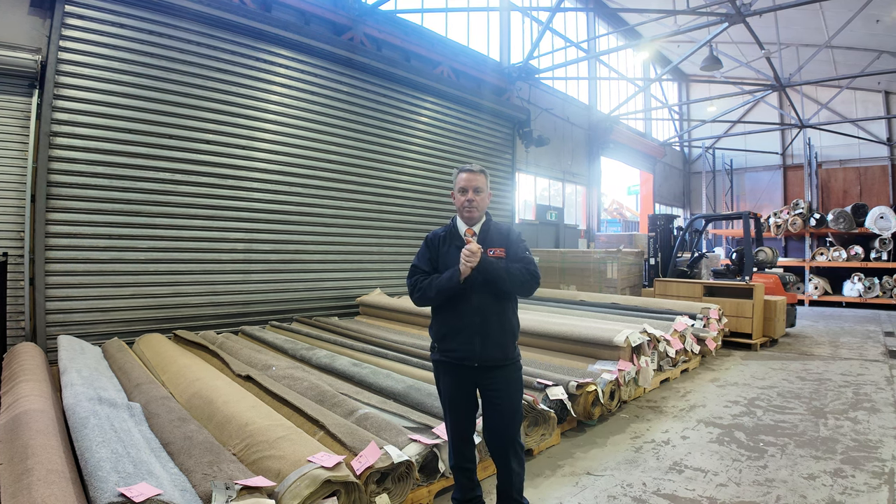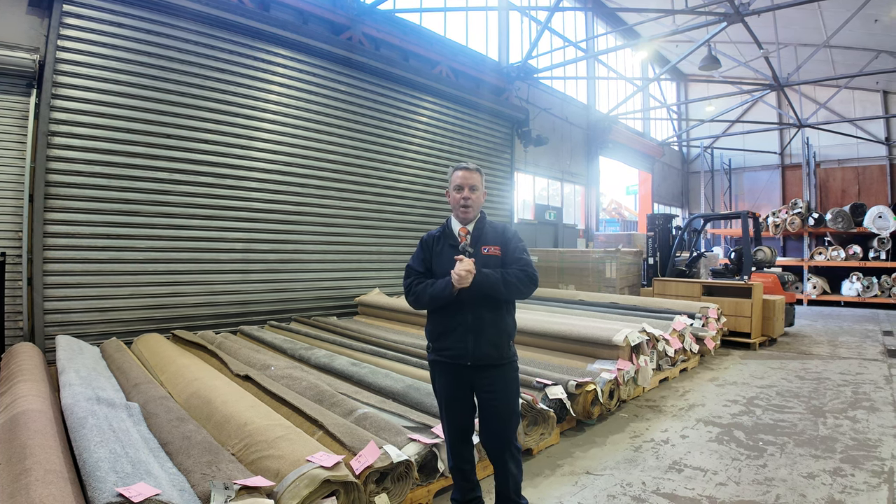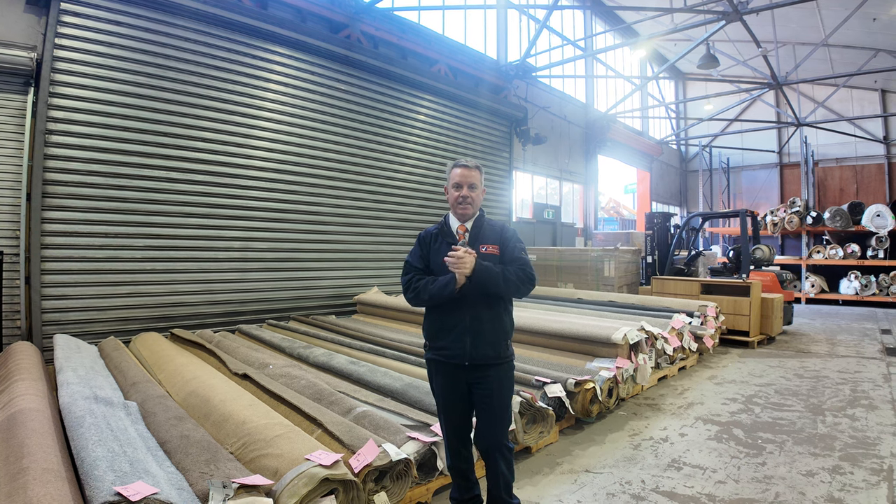G'day, I'm John from Fowles Auctions and Sales. I'm here to preview tomorrow's floor covering auctions — that's Wednesday the 28th of August at 10am.